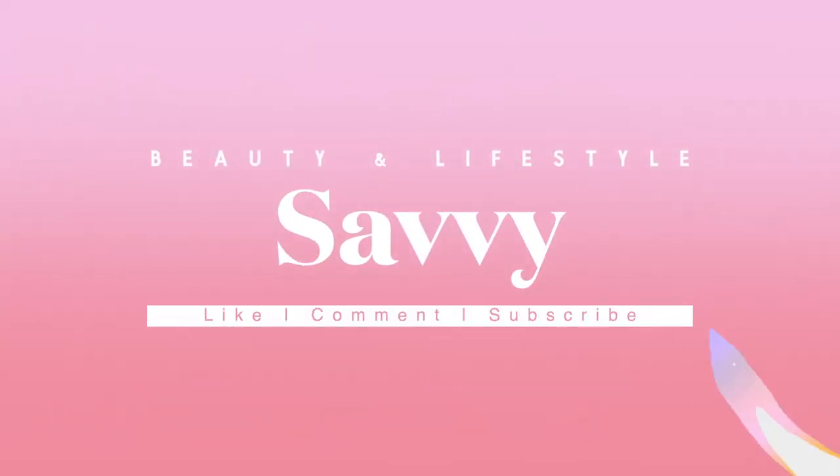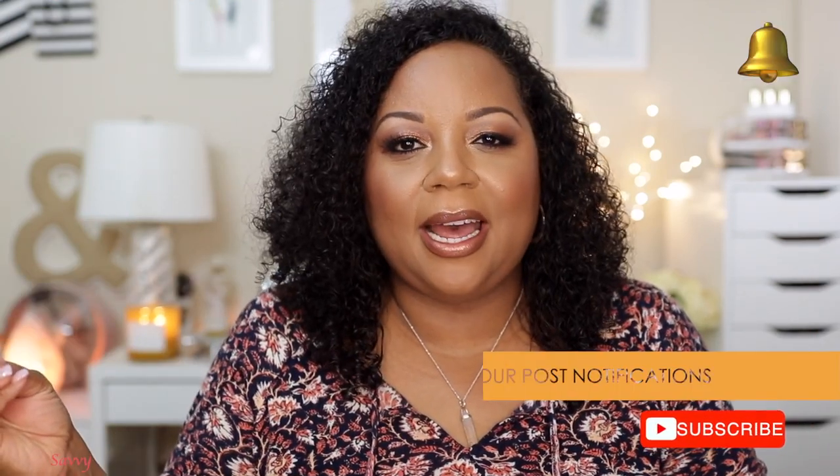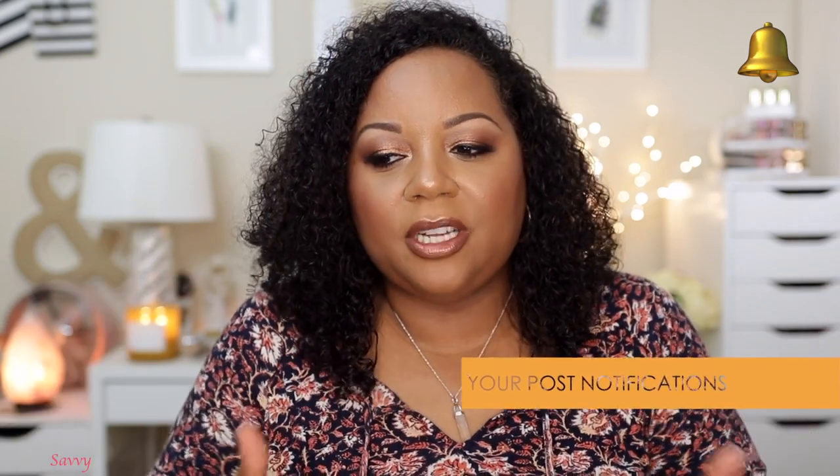Hi beauties and welcome back to my channel. Today's video is my August beauty favorites. This is my second video of the night — I did create a makeup look using affordable products. A lot of the products I'm going to talk about in my favorites I'm not actually wearing, but be on the lookout for that video. So let's talk about my favorites.